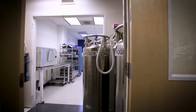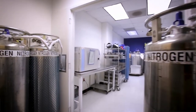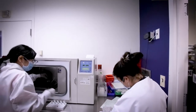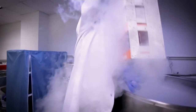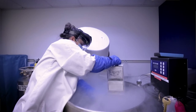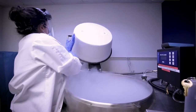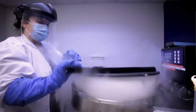Across the hall from DE580 is our controlled access cryopreservation and cryostorage room, DE552. Inside, there are two Cryomed controlled rate freezers, which are capable of rapidly cooling cellular material in a variety of configurations. The room also houses two large liquid nitrogen freezers — one for storage of clinical products and the other for non-clinical samples. Both units are continuously monitored via our Isensex monitoring system, as well as Fred Hutch facilities engineering insight monitoring system.